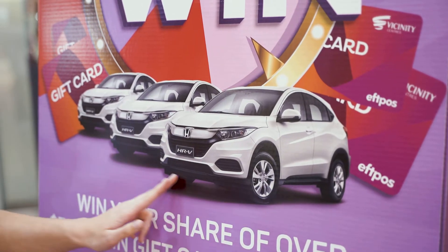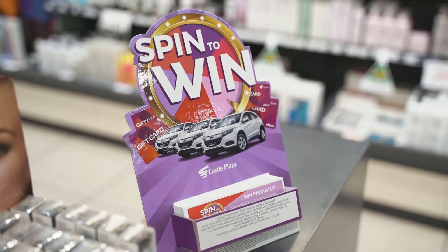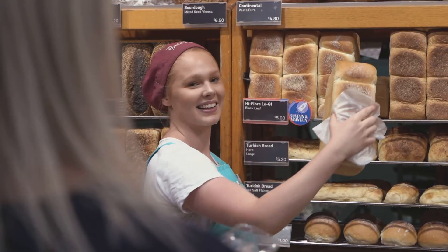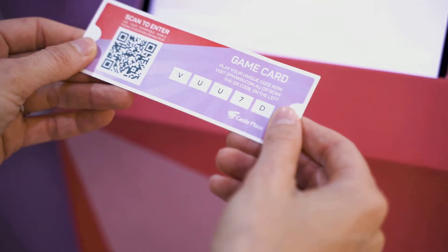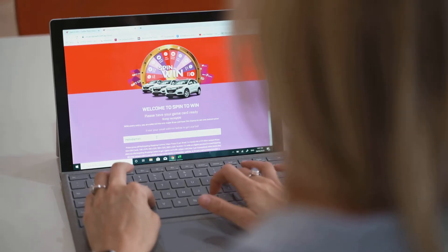Castle Plaza's Spin to Win is easy to enter. Here's how. When you spend at a participating Castle Plaza retailer, you'll receive a game card. There are two ways to enter: via QR code or online.